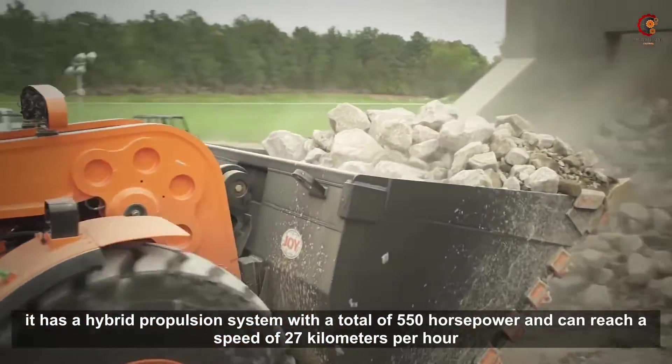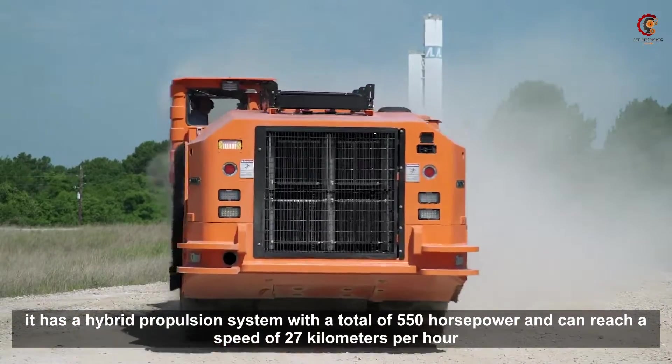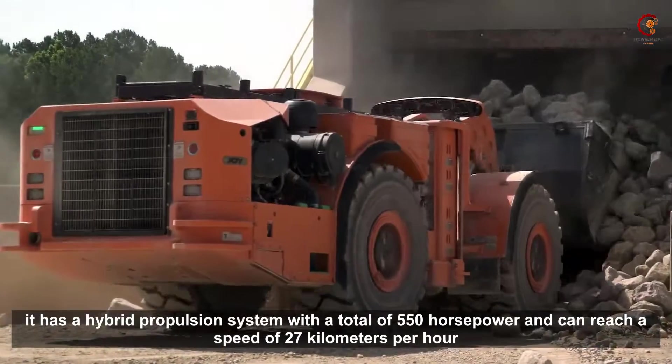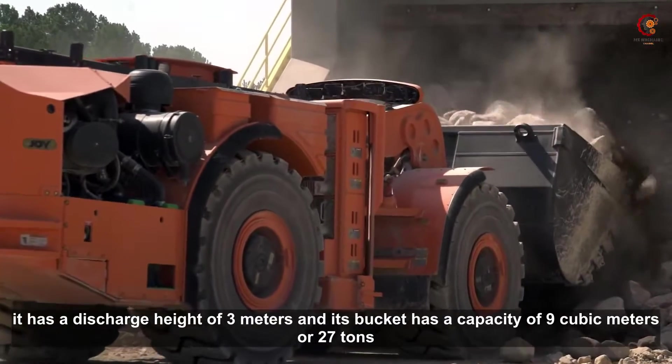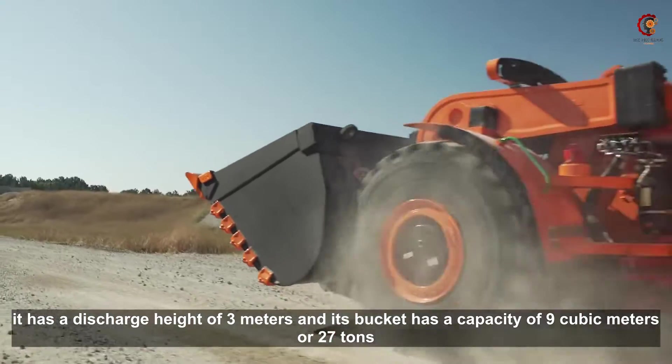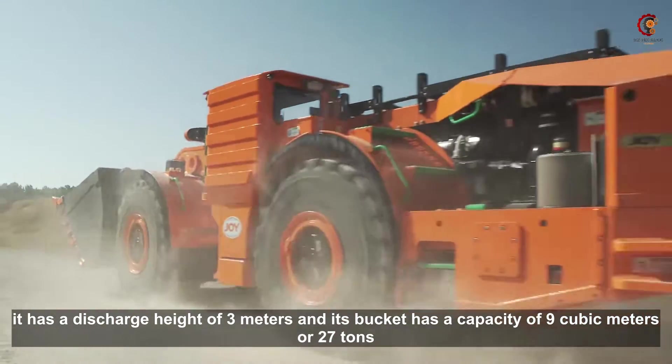It has a hybrid propulsion system with a total of 550 horsepower and can reach a speed of 27 km per hour. It has a discharge height of 3 meters and its bucket has a capacity of 9 m³ or 27 tons.